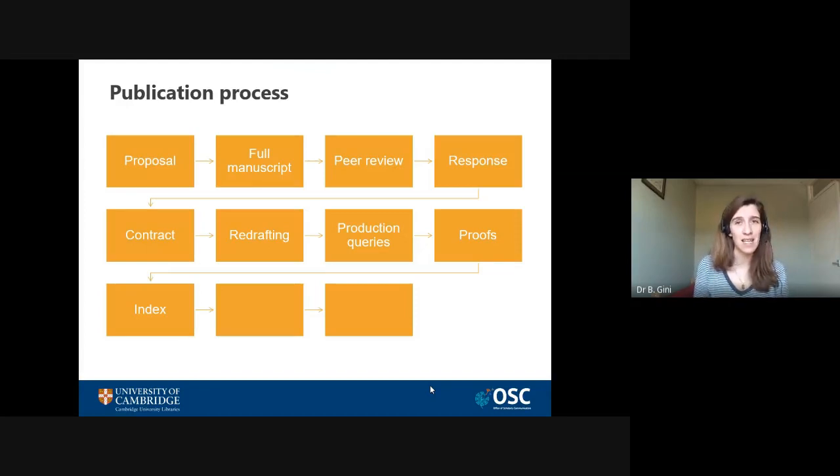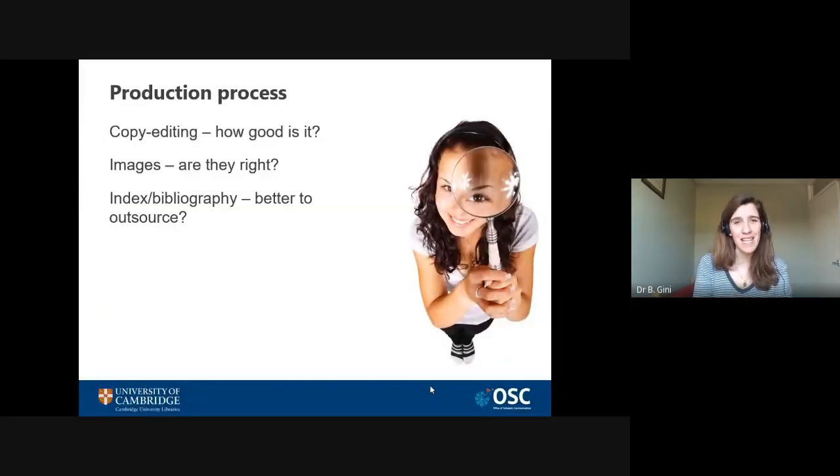Then starts the process of redrafting, which can take a little bit of time. There might be one more round of review, but eventually you'll come to the finished manuscript. Then there will be production queries, you will receive proofs to check and send back, and you will have to write an index and a bibliography. This stage can be a little bit tedious, and you can see the finish line you're so close — so it's easy to rush it a little bit. But try not to, because if you miss something now it's always going to glare at you from the page when you have the final book.